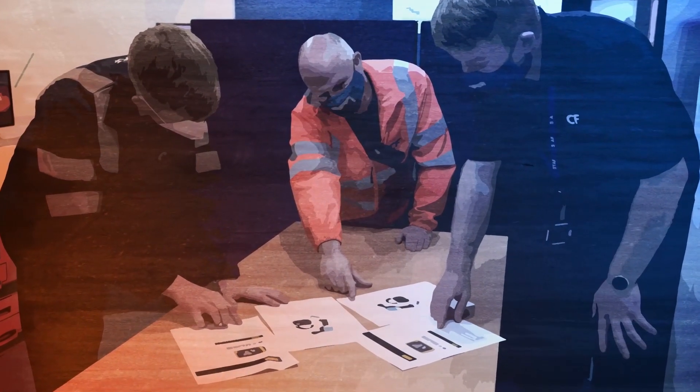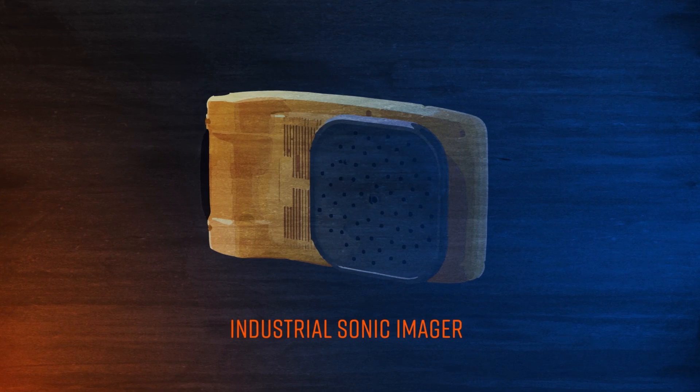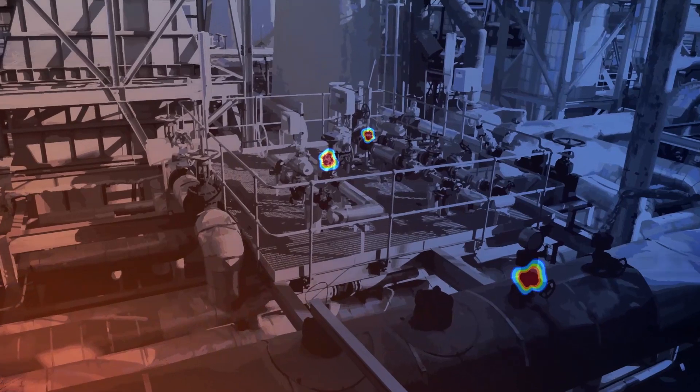With challenges to timing and accuracy being even more pronounced during plant startup, the team at Ince turned to the Sonic Imager. It is a device with 64 microphones which is capable of quickly isolating the specific noise frequencies of leaks from a distance and displaying the source of the leak with pinpoint accuracy. With all the pipe work being very tight-knit, with the new Sonic Imager you can basically take a step back and capture the whole area within one shot. The Sonic Imager picks it up instantly — it saves not just a lot of time but it's a lot more accurate.